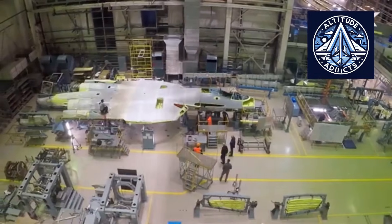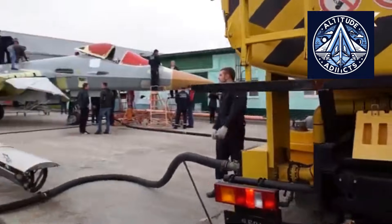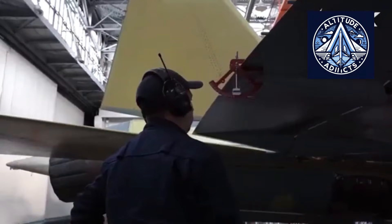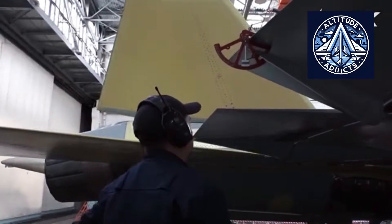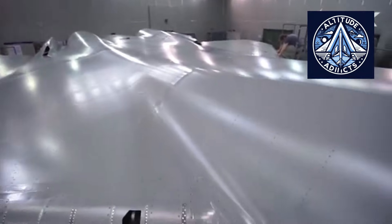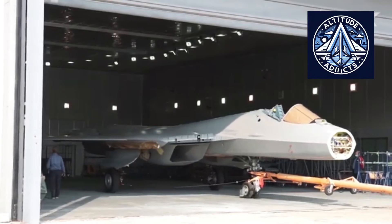The Su-57 has progressed through multiple engine configurations. Early aircraft relied on interim engines, with more advanced power plants planned for later production. This evolutionary strategy complicates manufacturing but allows operational deployment while engine development continues.